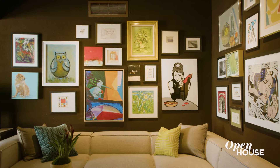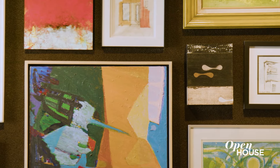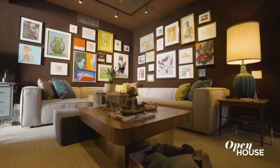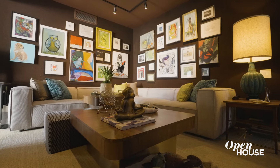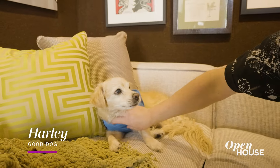I believe in letting your house tell your story. The artwork that you see behind me is the story of my 20 years with David. Nothing is better than coming home and cozying up in this dark, really intimate media room — and of course, cozying up to this guy makes it perfect. I mean, dogs always make a house a home.